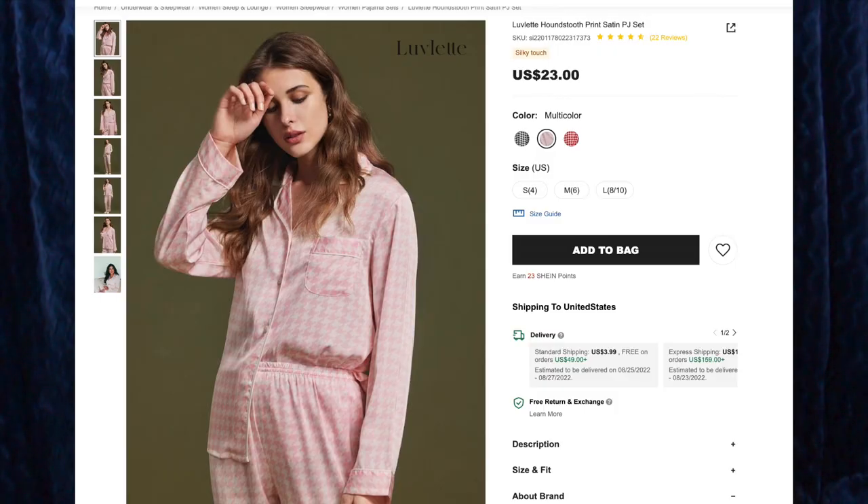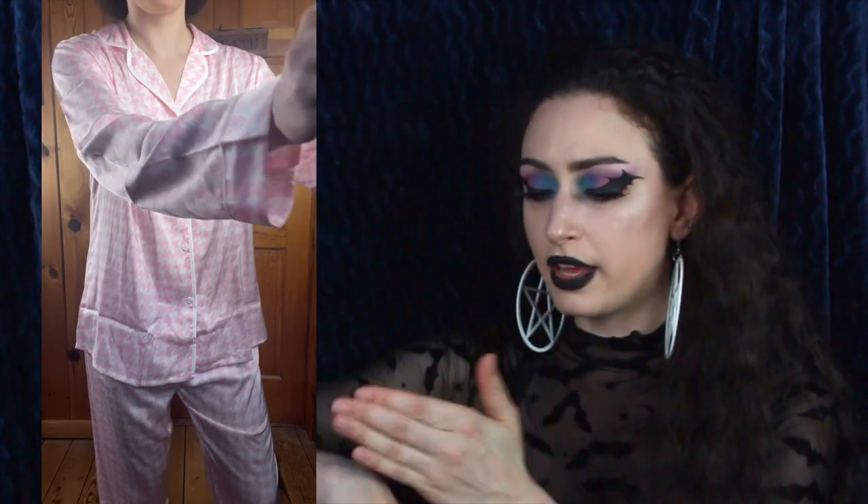Next up we have the Lovelet Houndstooth Print Satin PJ Set for $23. I got the color multicolor and the size medium. This is definitely not something I would have picked out for myself, but I actually really love the material. This has some white piping along the ends and along the sleeves and the bottoms of the legs as well. The pants are elastic, there's no drawstring, which is nice because drawstrings always get lost in the wash for me. This is a very loose, flowy, comfortable set, which is really nice for PJs because the last thing you want to wear is something very constricting and tight when you're trying to sleep. This is very silky and very comfortable on the skin — it's so light, it almost feels like you're not wearing anything. The sleeves are a little long where they come just over my wrists and the bottoms of the pants are a little long as well, but I kind of like that. I'm just impressed with the material and how it feels against my skin — it's so comfy.